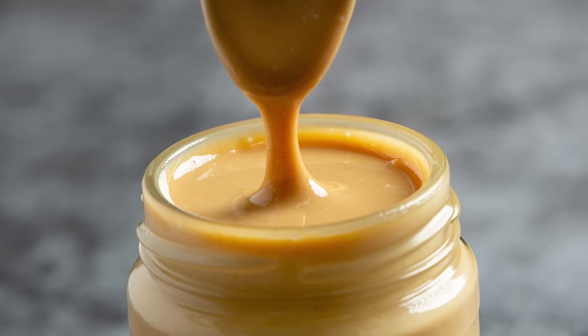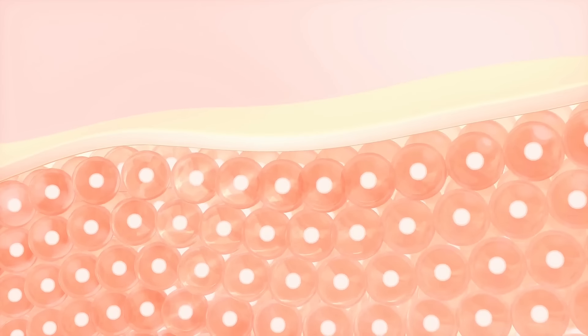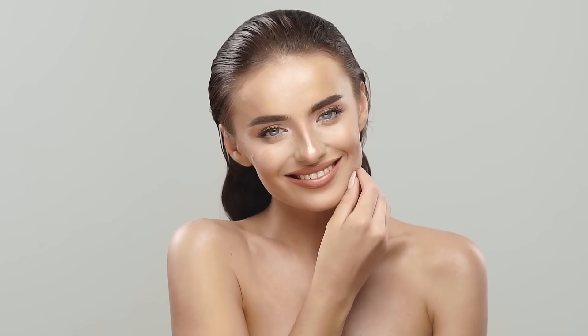The texture of peanut butter also acts as a gentle exfoliant, helping to remove dead skin cells and promoting cell turnover for smoother, brighter skin. And peanut butter acts as a natural emollient, forming a protective barrier on the skin to lock in moisture and prevent dehydration. For cracked or dry skin on your body, just put some peanut butter on there for about 15 minutes, then wash it off and feel how soft your skin will get.